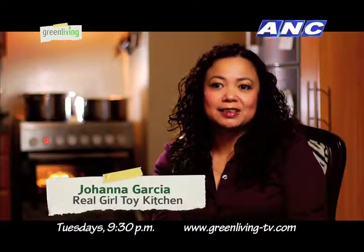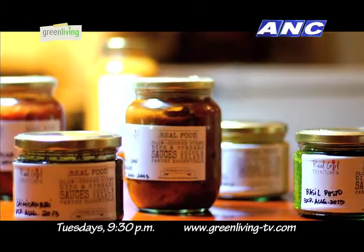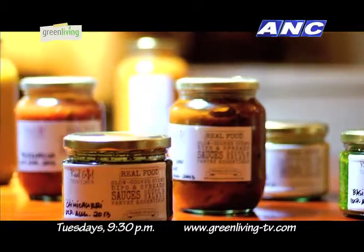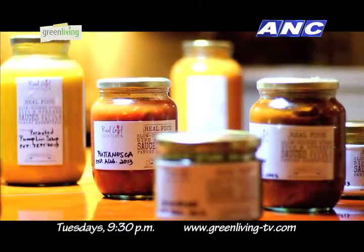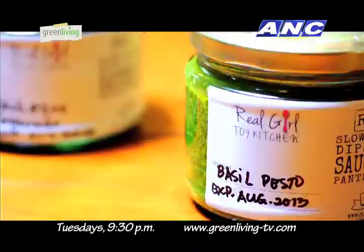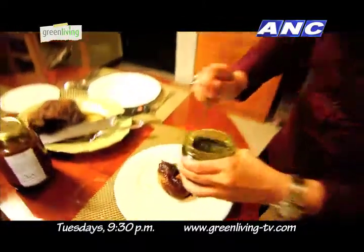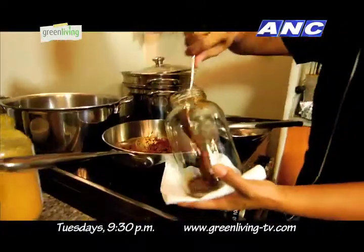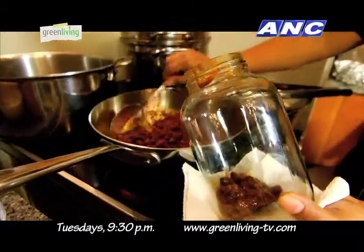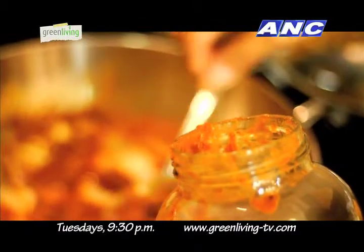I'm Johanna Garcia, founder of Real Girl Toy Kitchen. Real Girl Toy Kitchen is a line of prepared foods that focuses on organic, premium ingredients. It's what I like to call real food. Real Girl Toy Kitchen is a food-based operation run by Johanna and her manager, focusing on the preparation, bottling, and delivery of artisanal foods painstakingly prepared with premium organic ingredients and an unwavering commitment to quality.